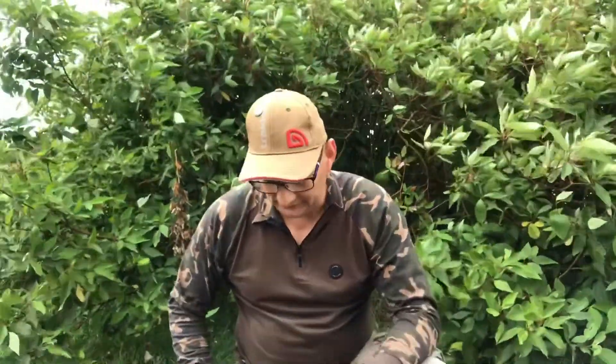Good afternoon guys, I'm going back to another video. So we're back down at New Hare Lakes and we've been down about an hour or so, just got set up, got the rods in.